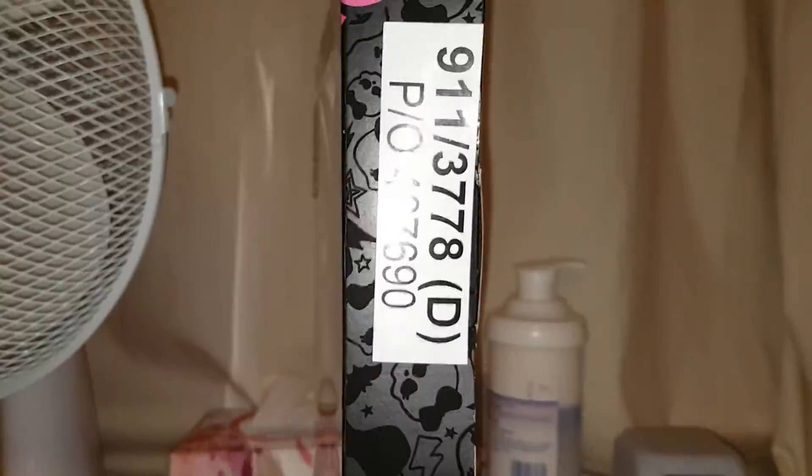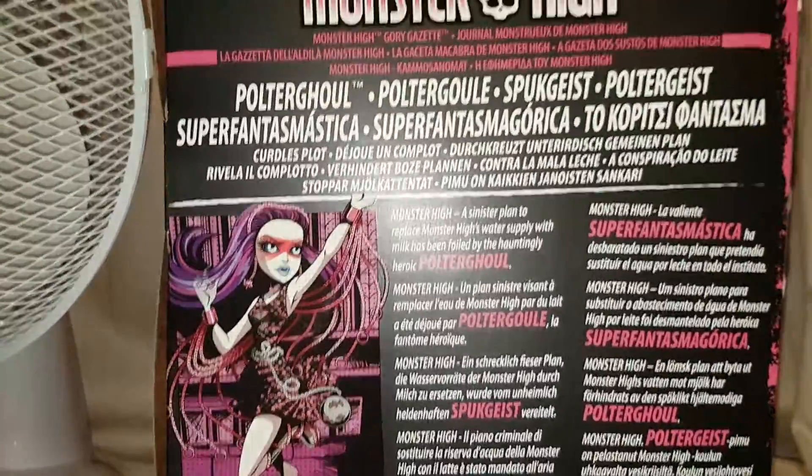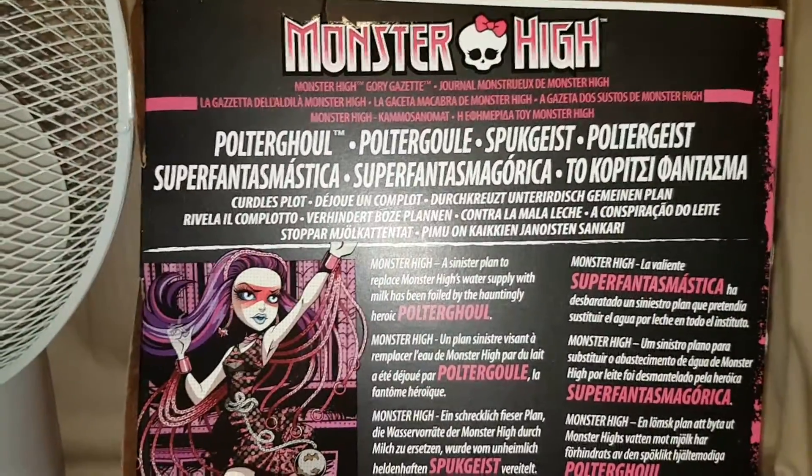I think she was originally from Argos by the looks of it. I got this off eBay — I think she was around £13, so she was a bargain. Monster High, Gory Gazette, Poltergall.